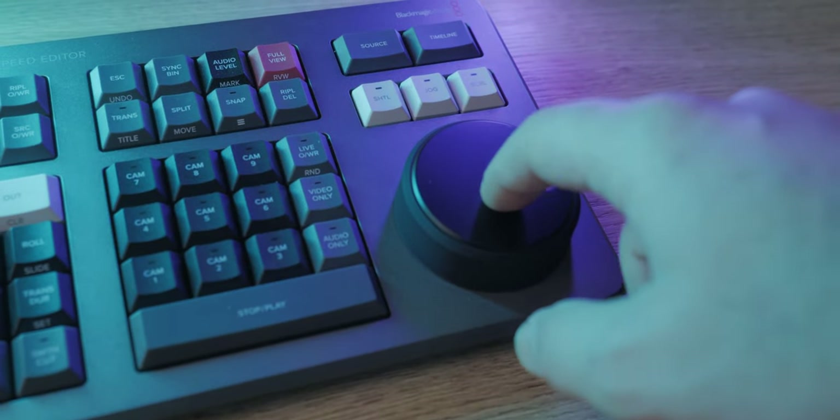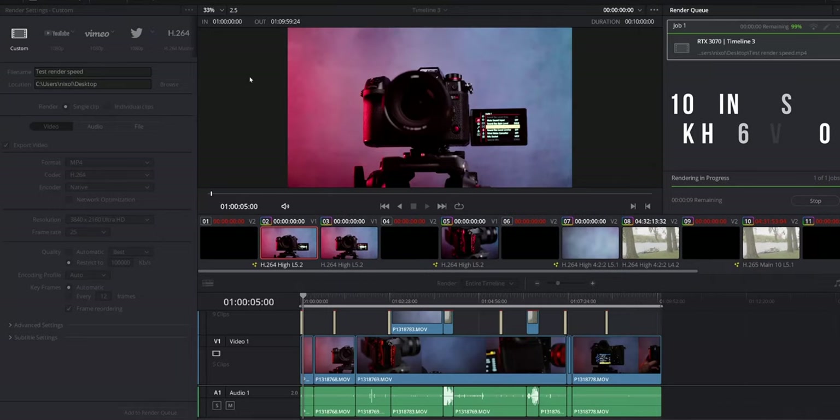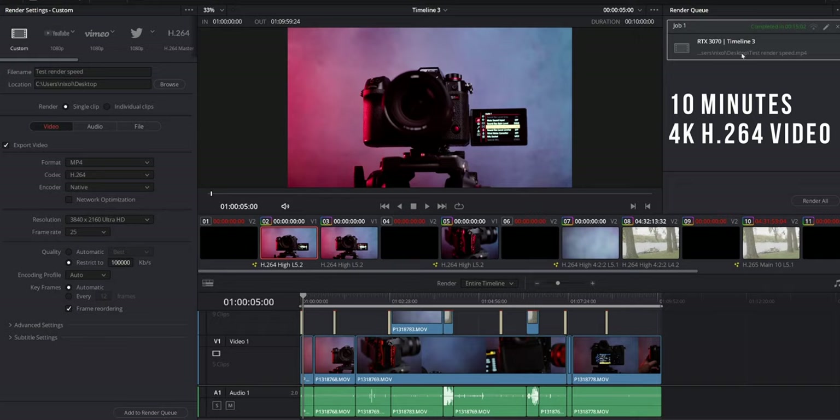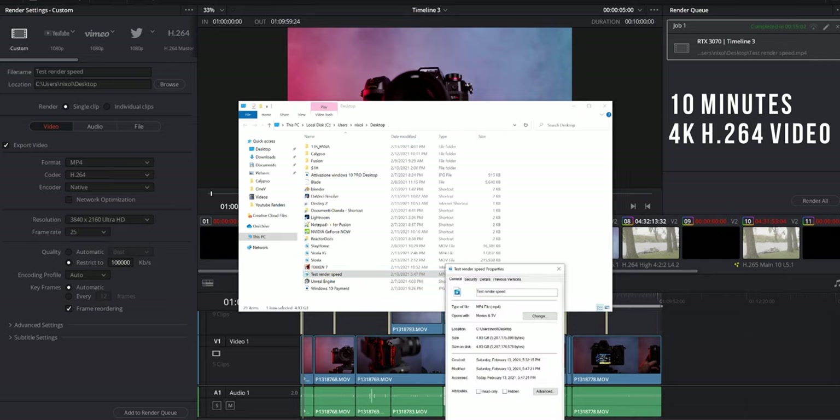As video editing software I use DaVinci Resolve Studio, which is basically the only software that I use for video editing and visual effects, both 2D and 3D. After one week of using this GPU I can say that it's pretty strong and valid if you work with 4K resolution videos. For example with Sony, Panasonic or Canon 4K resolution videos you will not have any problems at all, so you don't have to create proxy files or convert the files to ProRes before you start editing. So if you are planning to work in 4K your workflow is going to be really smooth and a pleasure to work with.